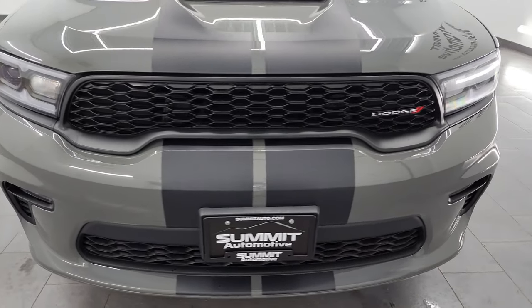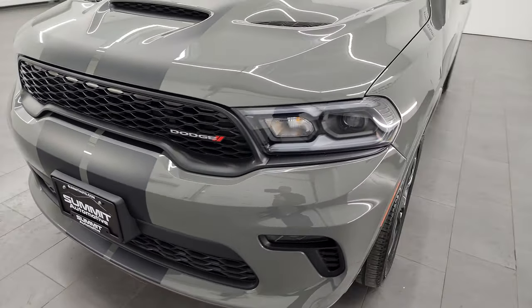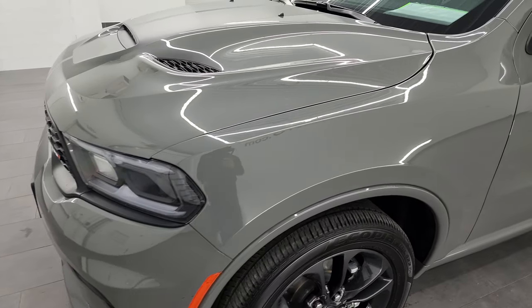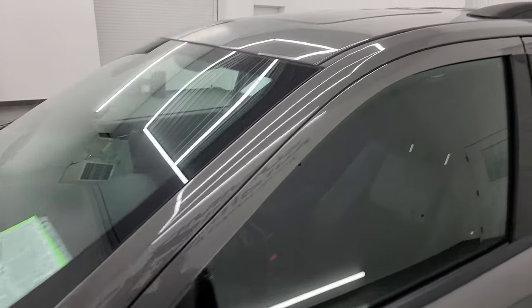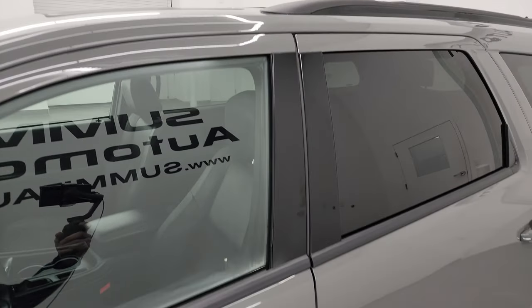I'm going to go all the way around in this video — inside, start it up, take a look under the hood, show you all the options, just give you the most accurate representation that I can of the vehicle. Destroyer Gray clear coat is the color. I shoot all my videos in 4K.